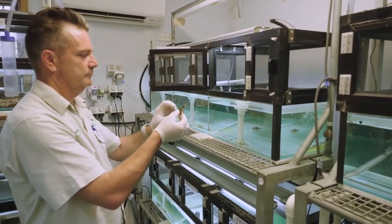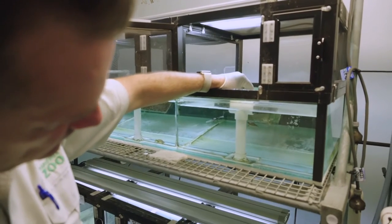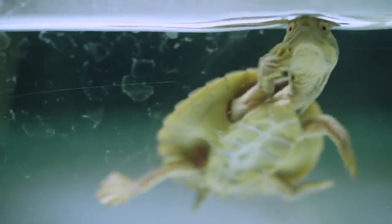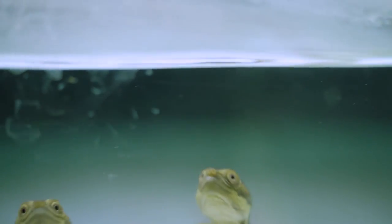The Bellinger River Turtle program is a collaboration with many different partners. We fall under the Save Our Species program, which is funded by the state government, so we work very closely with them. We do a lot of the in-house care for the turtles — all the husbandry. Then in the field, we work closely with our partners and they do all the monitoring, tracking, and releasing. Together we work very closely, and without each other we wouldn't be where we are today.